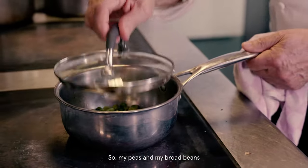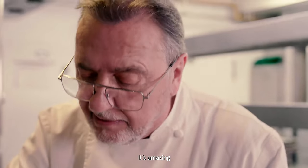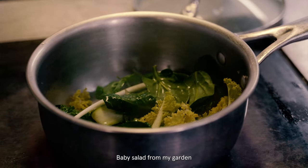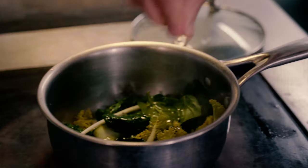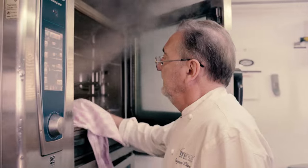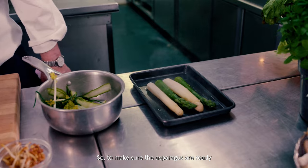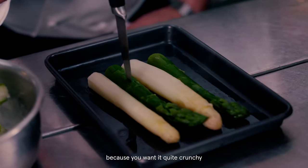My peas and my broad beans — ten seconds, no more. That's plenty. So you retain flavor, color, nutrients. Look how gorgeous the colors are. Let me add the greens from my garden — it will only take maybe four seconds. Et voilà, ready. Let the steam go out. They are ready. To make sure the asparagus are ready, just a knife — no pressure — and you know it's cooked. The green asparagus has a bit more pressure, because you want it quite crunchy. You have all your beautiful vegetables here.